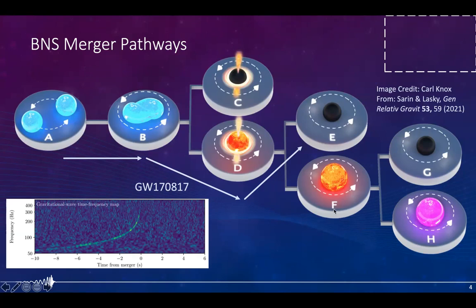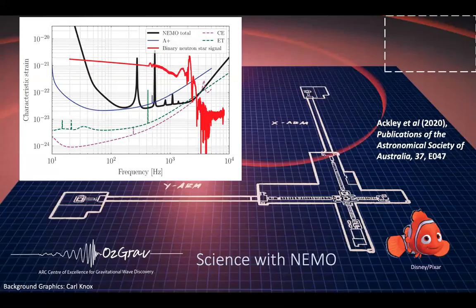GW170817 is one of the largest multi-messenger events in recent times, starting with the detection of the merger of two neutron stars by the LIGO-Virgo detectors, along with extensive electromagnetic follow-up. Looking at the spectrogram from one of the LIGO detectors, we can see we don't resolve the very typical chirp well. If we could resolve this fully, we could learn more about the tidal deformability and place tighter constraints on the equation of state of the neutron stars. We weren't able to do this because current detector sensitivity rolls off in the kilohertz frequencies — we're simply not sensitive enough.